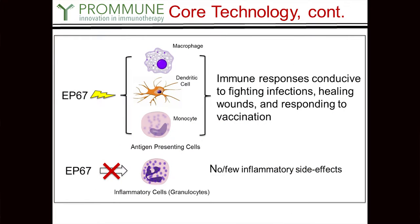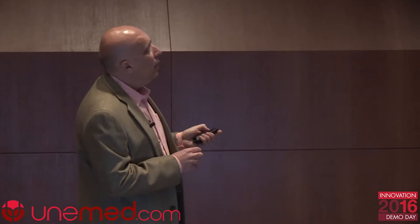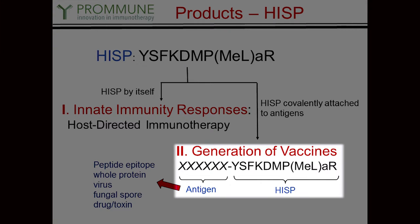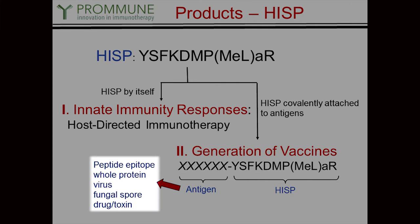This schematic shows the types of cells that the EP67 peptide can activate and the types it doesn't — a very important distinction that's the crux of the technology. The beauty of this technology is that you can use it in many different ways. You can use the HISP peptide by itself and it will trigger an innate immune response. Or you can stick it onto another peptide, a whole protein, a whole virus, a spore, or a bacterium — whether encapsulated or unencapsulated — and it will essentially give you a vaccine. You can use it with a whole host of different types of antigens.